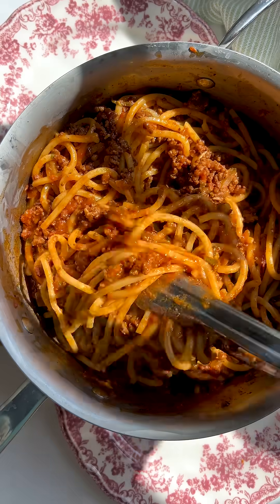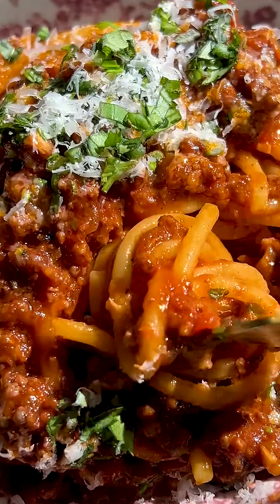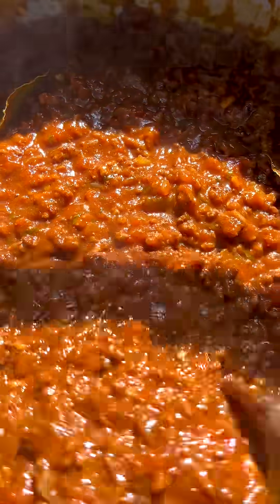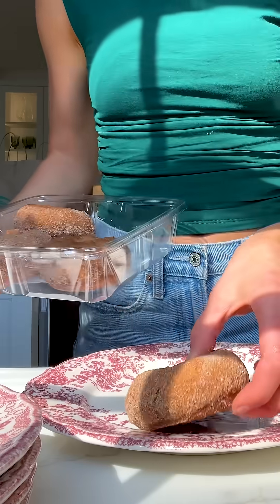Growing up, my mom worked really long hours, but one thing she made sure to do was cook a cozy Sunday dinner as a way to slow down before the busy week. One of my personal favorites was when she made her bolognese pasta, inspired by an amazing Italian grandmother who shared a few of her family secrets to achieving the perfect saucy ragu a la bolognese.